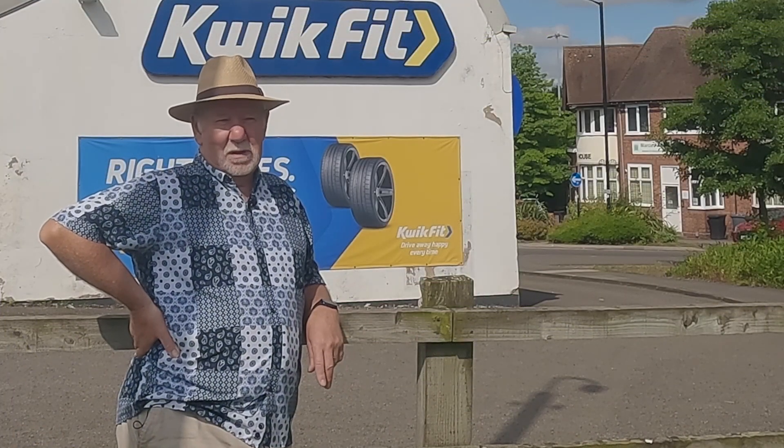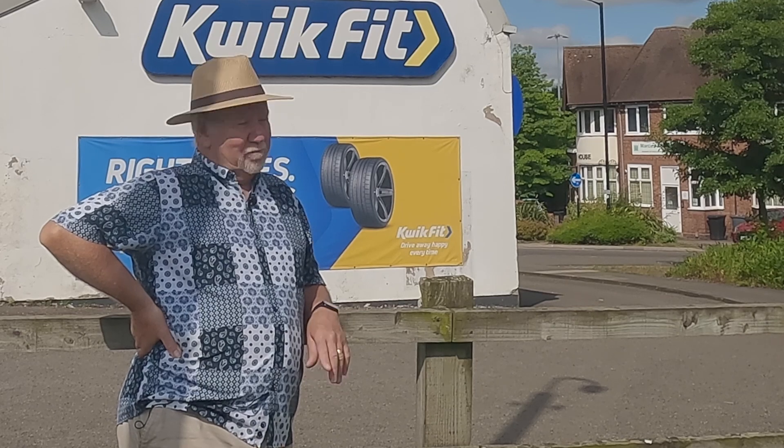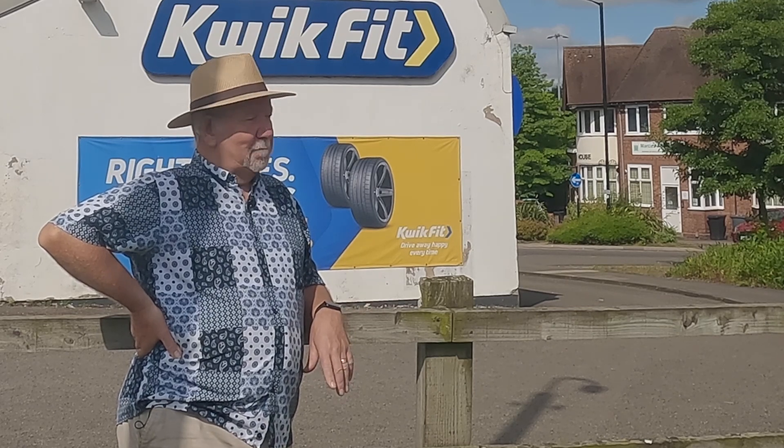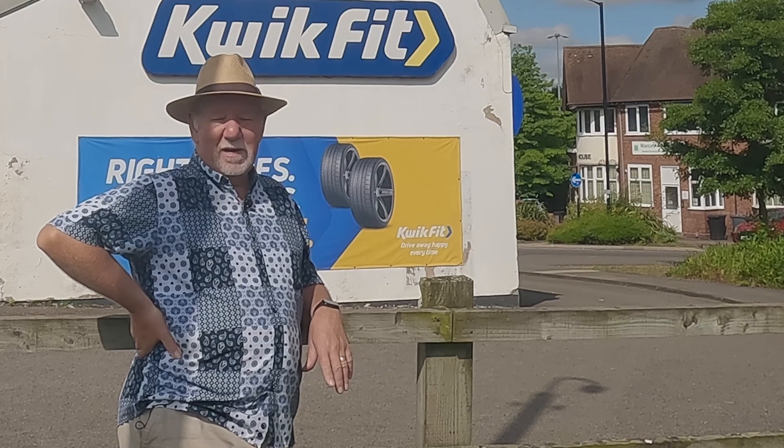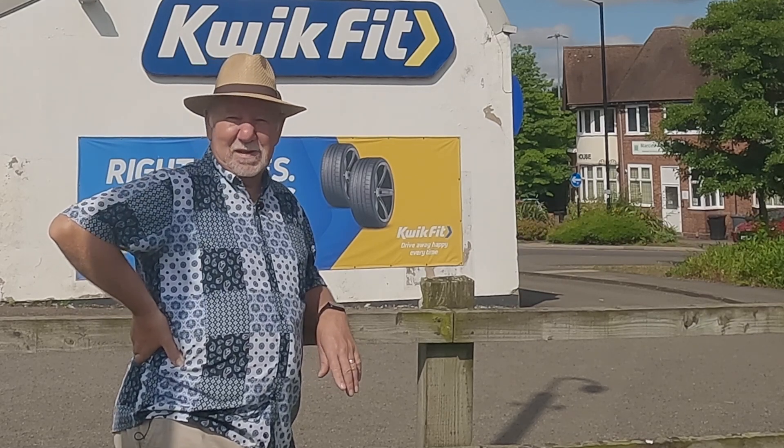Well there you have it folks - Name That Roof, the roofs of Nuneaton. I told you it was going to be an absolute winner. Tell me what you think in the comments below. Thanks for watching and I'll see you next time!